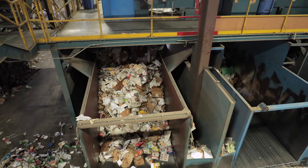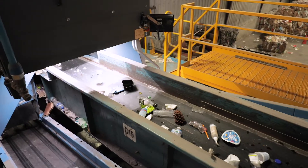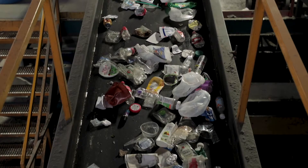After all the paper products and glass have been removed and sorted, all that's left in the system is plastics, metals, and other non-recyclable materials. A magnet removes all of the tin and steel cans. A second magnet system called an eddy current removes the aluminum cans. Since aluminum doesn't stick to a magnet like tin or steel, this equipment spins a magnet extremely fast, producing a magnetic field that repels the aluminum cans, causing them to jump off the conveyor and onto their own storage area.